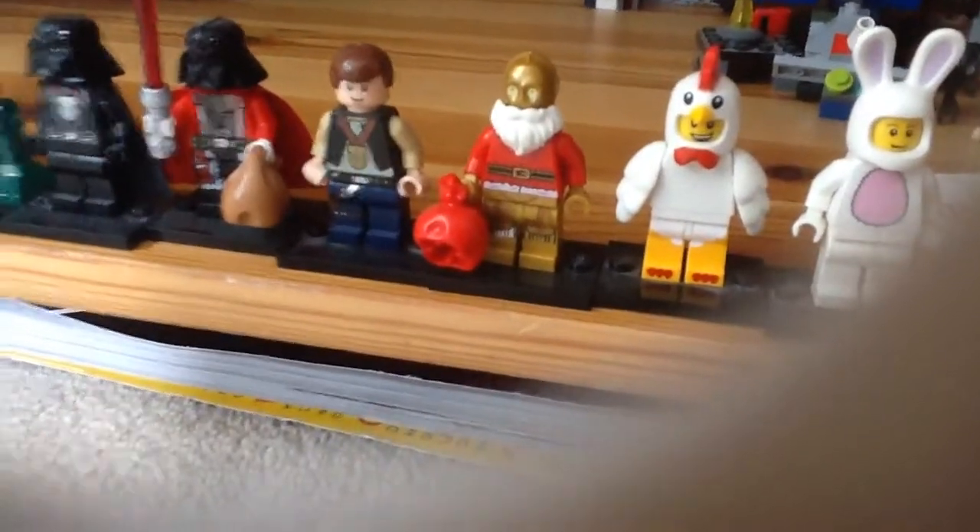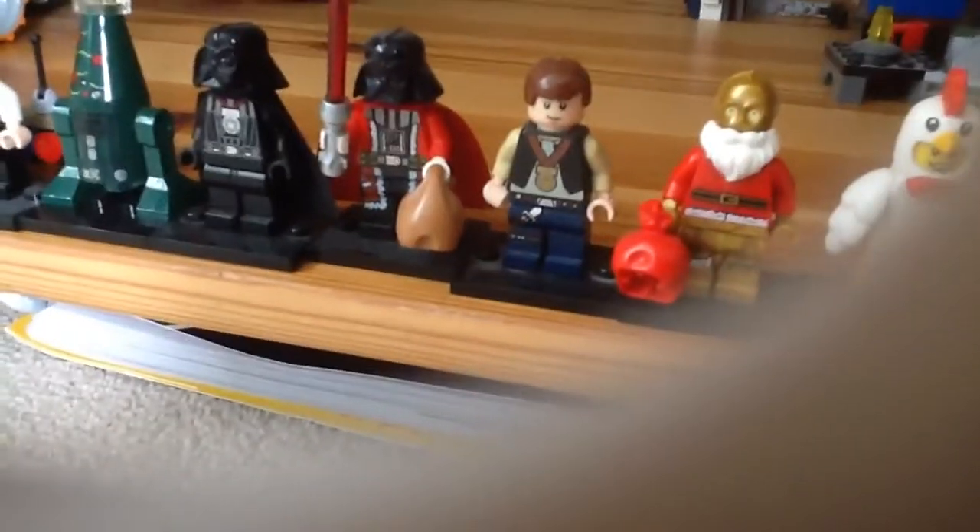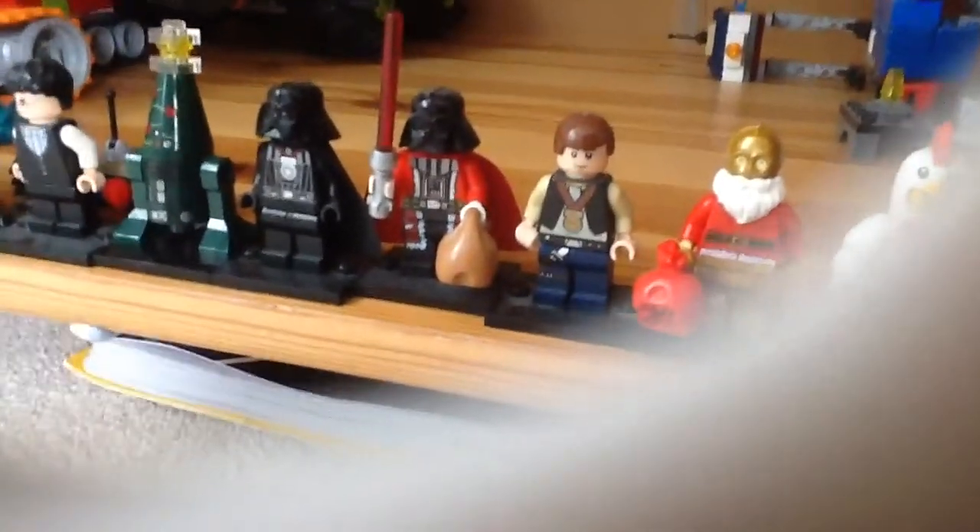And then there's C-3PO from the Christmas calendar. There's a figure with a medal from an Essential Star Wars book.